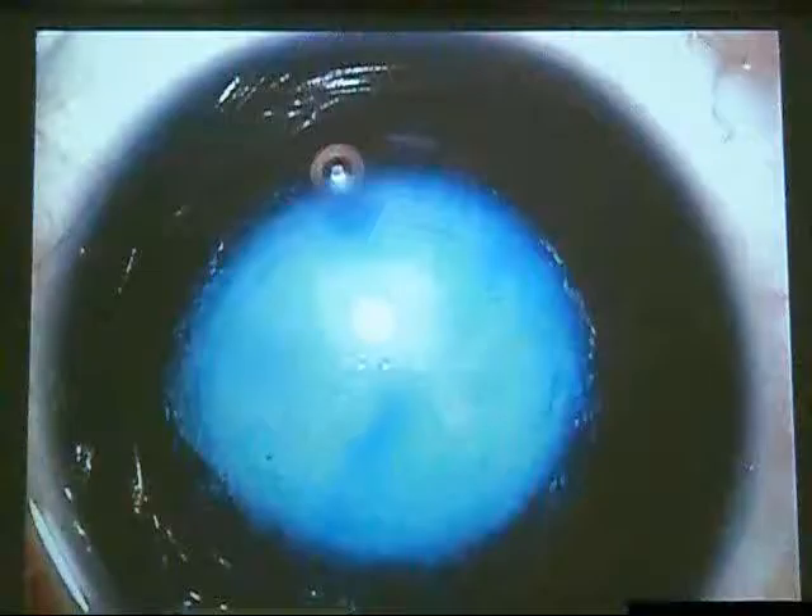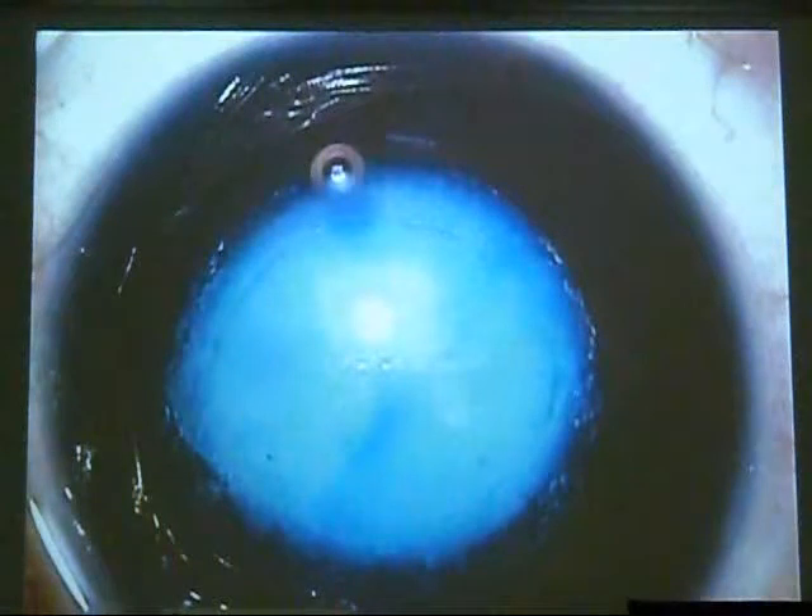Hydrodissection is contraindicated in posterior polar cataract cases. Like this baby — we are suspecting a defect in the posterior capsule. Before starting surgery, bring the eye to the highest magnification and examine the lens carefully.